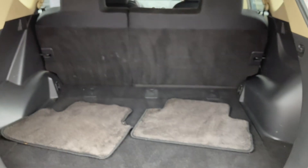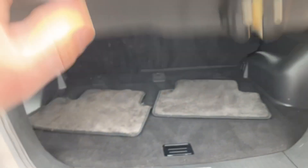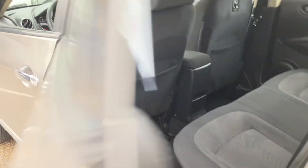Take a look at the trunk space — a lot of cargo space here. You've got the floor mats that were washed and detailed. There's a spare underneath. The seat folds flat. This is a five-passenger vehicle with roof airbags and side airbags, making this a very safe vehicle for you and your family.